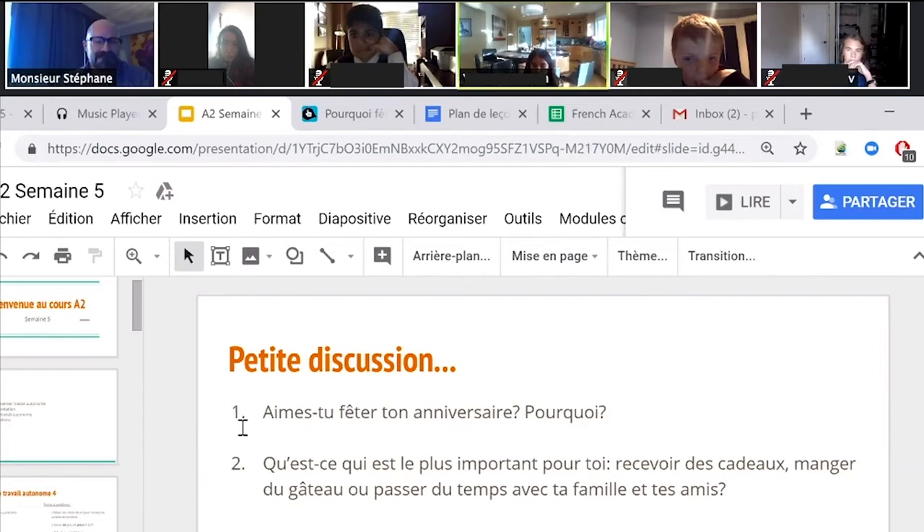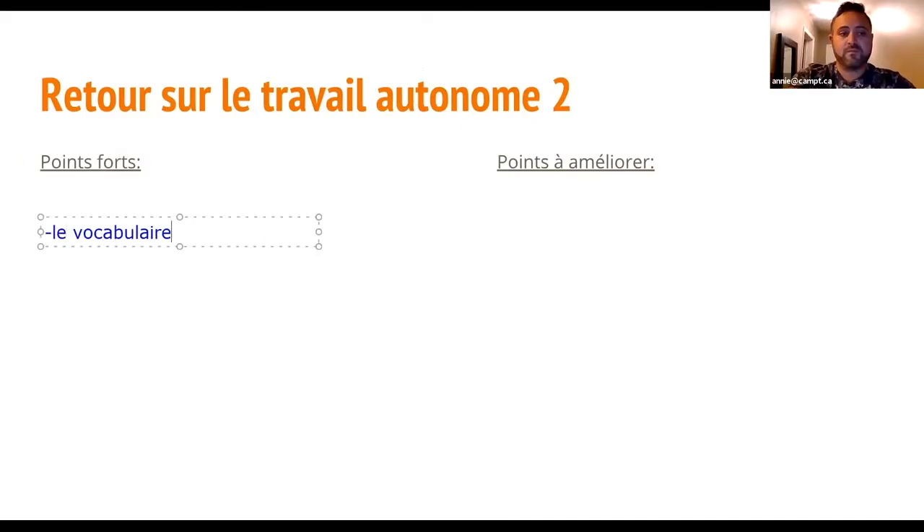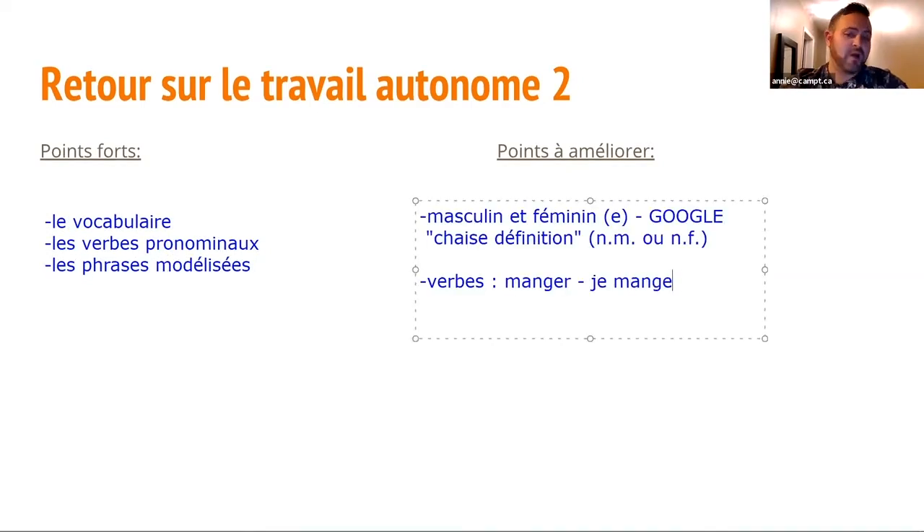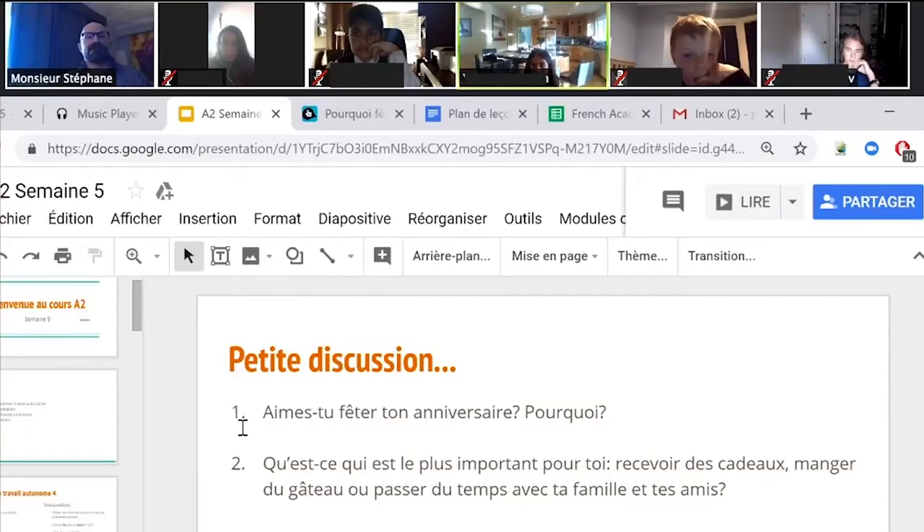Then we lead into the lesson. The teacher reviews the previous week's homework with the class by denoting the strengths and areas for improvement. Each student has his or her own opportunity to interact in French with the teacher as well as with his or her classmates.